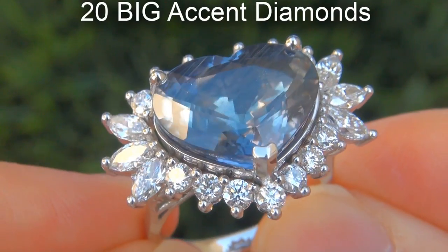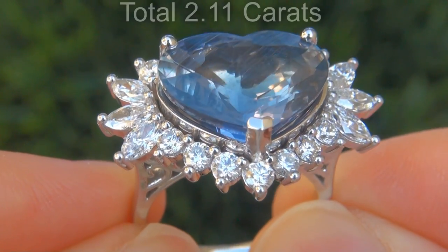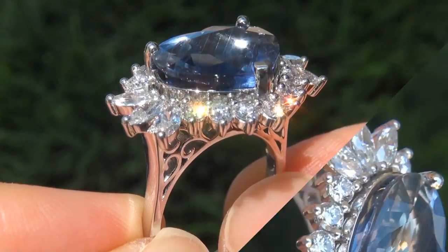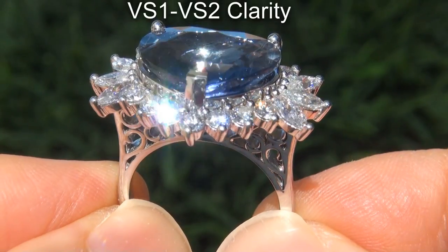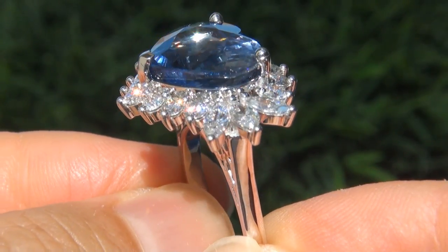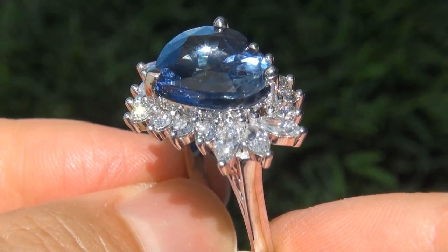There are also 20 big accent diamonds that total an additional 2.11 carats. These diamonds are all perfectly clear and completely eye clean, graded at near flawless VS1 to VS2 Clarity with colorless and near colorless F to G color, offering outstanding brilliance, flash, sparkle and fire as you can clearly see here in the video.